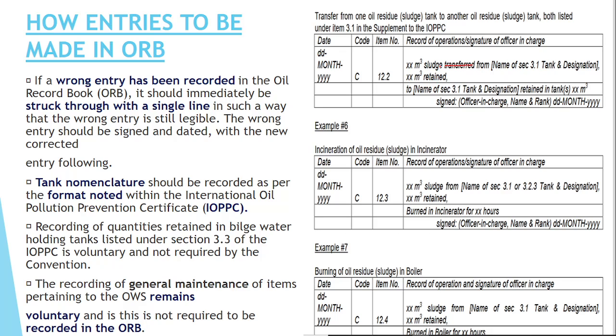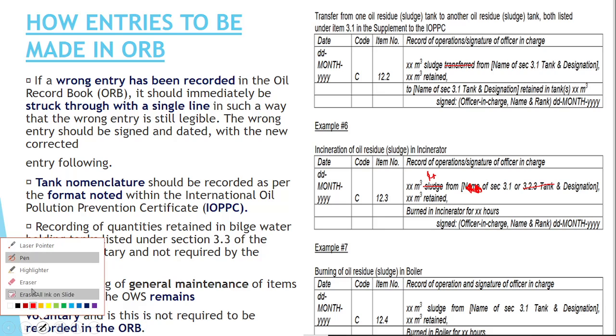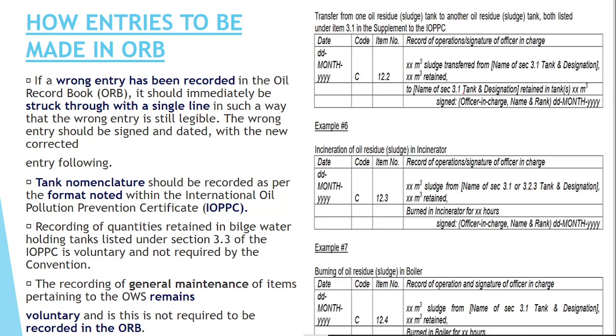If you have made a mistake, you should cancel it with a single stroke and then initial — sign next to it. You should not make any scribbling or heavy crossing out. The correction by single stroke must be transparent, meaning whatever mistake was made should still be readable after the cancellation.